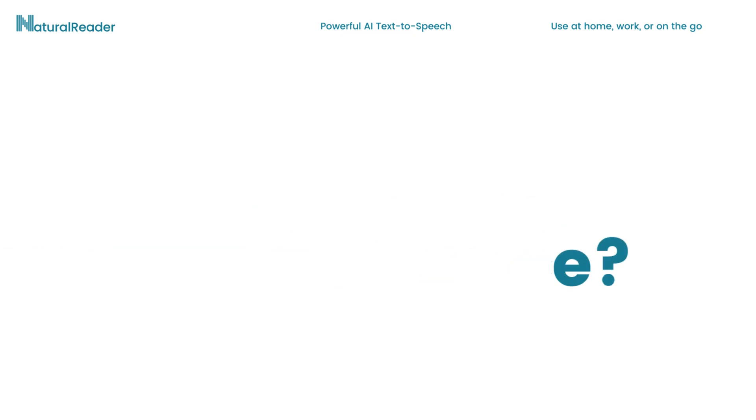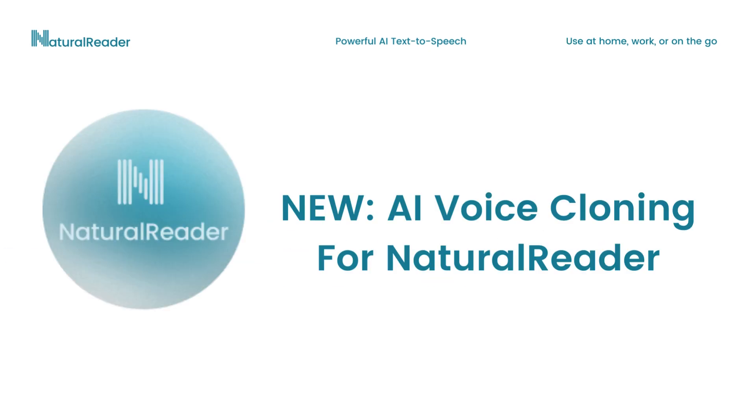Do you want to create your own AI voice? Well, now you can with Natural Reader's newest feature, AI voice cloning. Create your own multilingual AI voice in just seconds.